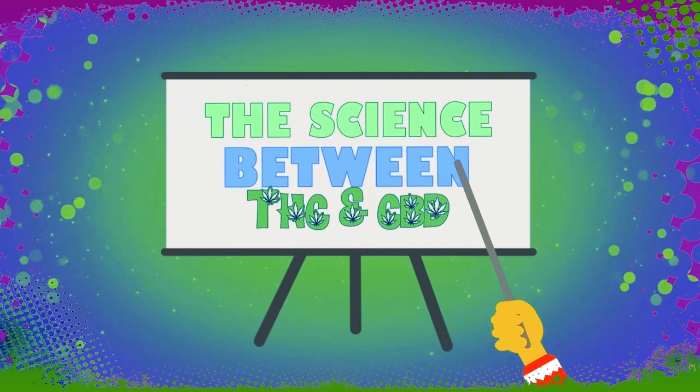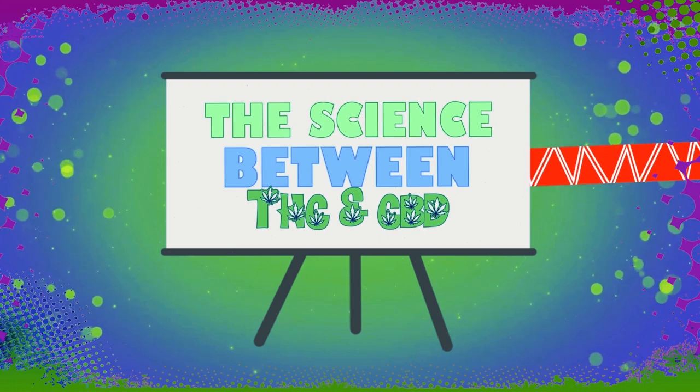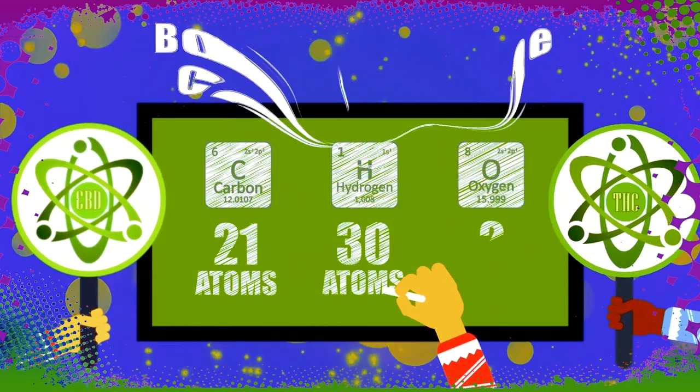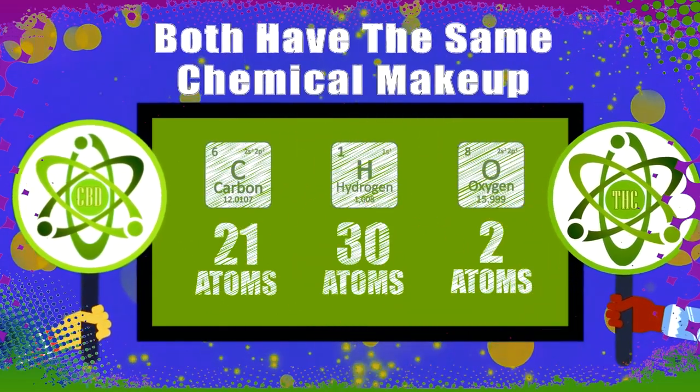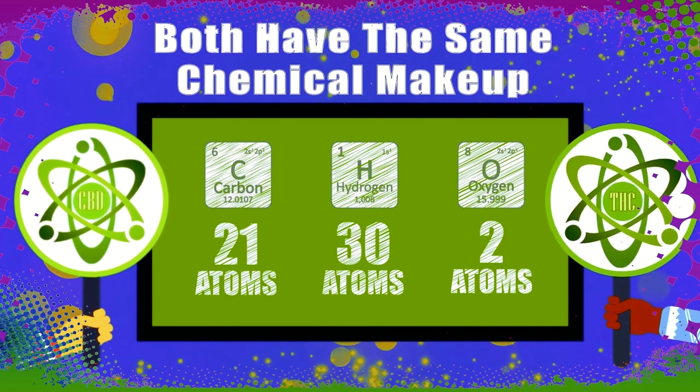The science between CBD and THC. Chemically speaking, CBD and THC have the exact same chemical makeup. Both have 21 carbon atoms, 30 hydrogen atoms, and 2 oxygen atoms.